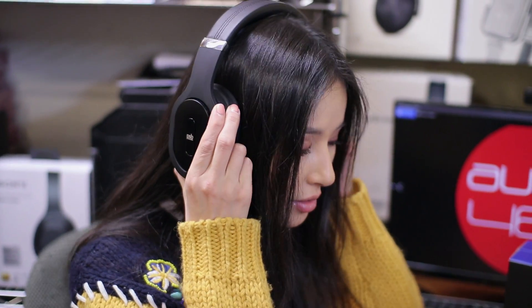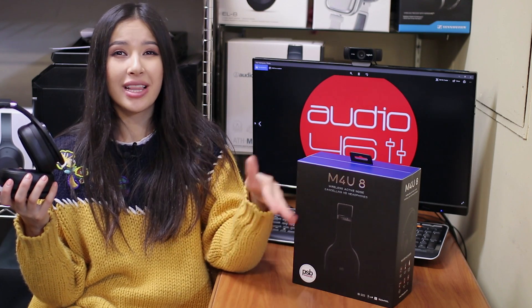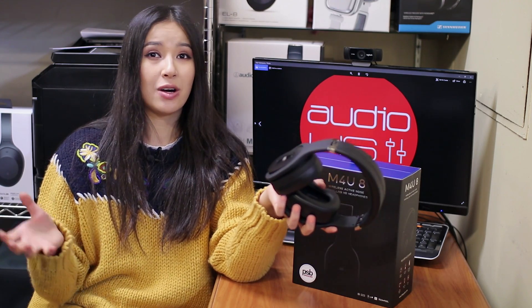Active noise cancellation is remarkably sophisticated and effective, utilizing four microphones — others use only two — which offers a listen-through mode allowing you to momentarily listen to the outside world, as well as the ability to answer your connected phone. There are also an active mode and passive mode without batteries.